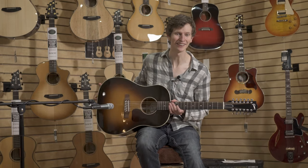You can find this guitar here, along with many other Gibsons at More Music in Evansville, Indiana.